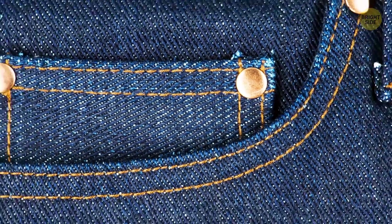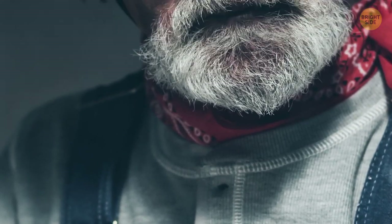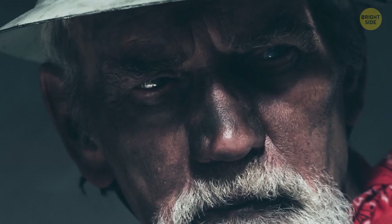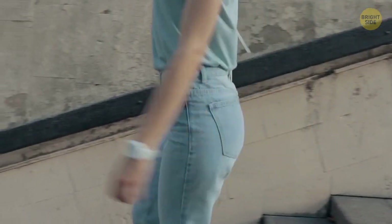Rivets are metal buttons on jeans that help make the pockets more durable. They were first introduced when miners needed to fill pockets with heavy tools. They're still helpful today because rivets strengthen the seams and make your jeans last longer.